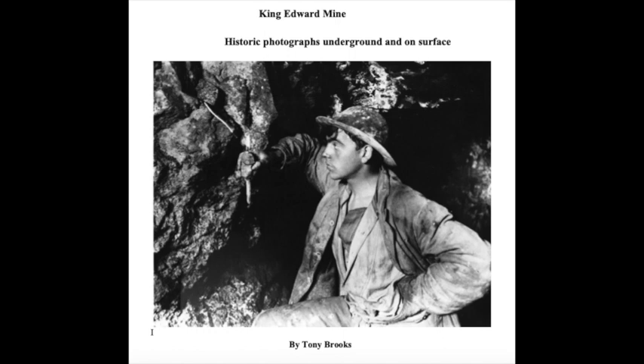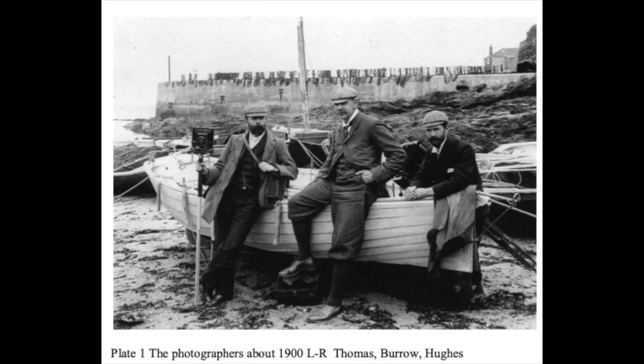The booklet will be available to purchase from the museum shop as soon as we are able to open again. Between 1893 and about 1905, photography pioneers John Charles Burrow and Herbert Hughes took a whole series of photographs both on surface and underground at King Edward Mine. As a result, King Edward Mine is one of the most photographed mines in Cornwall.